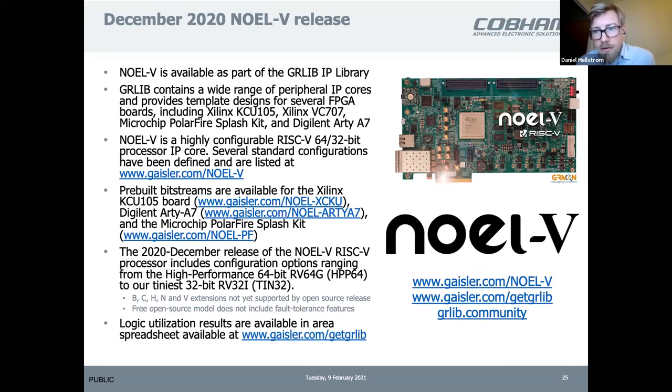In December we released single-core versions of the NOEL5 IP, and just a couple of weeks ago we also released multi-core bitstreams for the NOEL5 targeting three different FPGA boards. Similar to Leon 5, you can use this with the evaluation license of GRMon. The bitstreams are pre-compiled and downloadable from our homepage. It's also available in the free GPL version of GRLib, similar to Leon 5, so you can download and build a custom system as well.